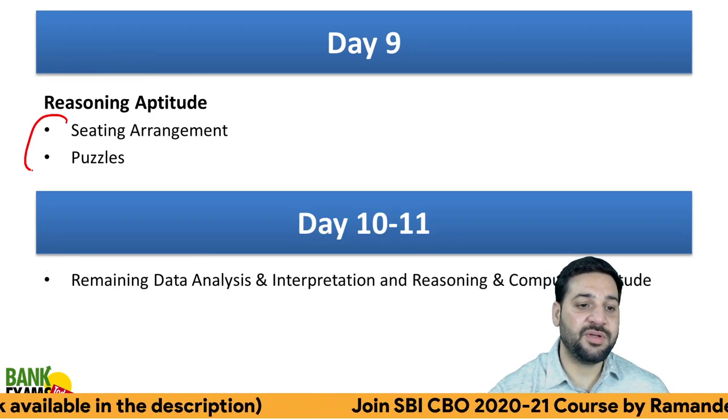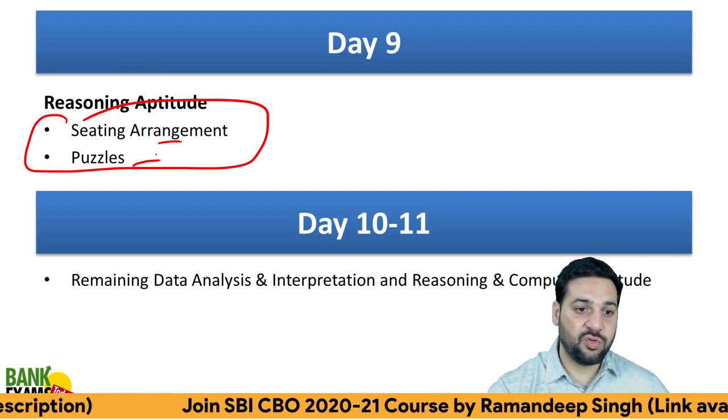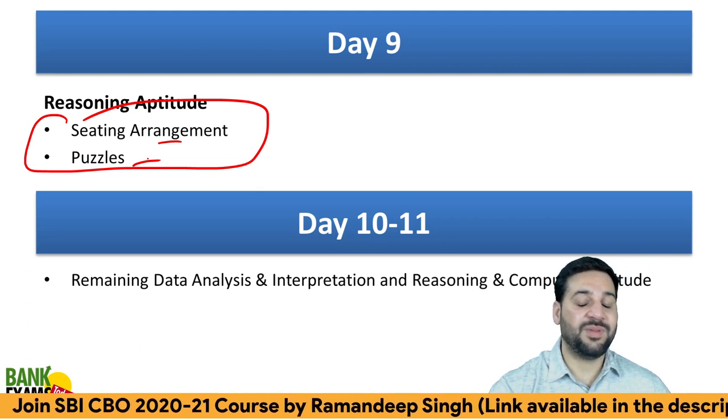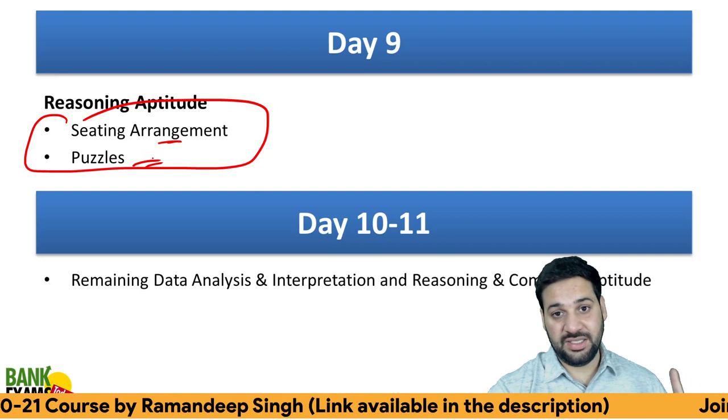Day 9 is for sitting arrangements and puzzles — give the whole day to just sitting arrangement and puzzles. If you have previous experience solving them, that's amazing; otherwise just do your practice.